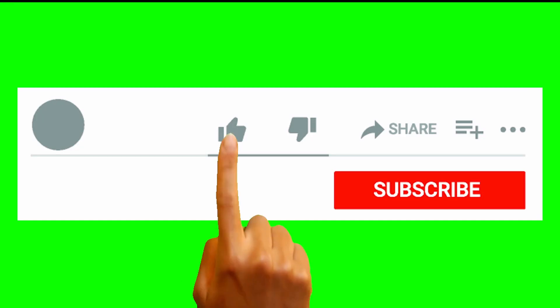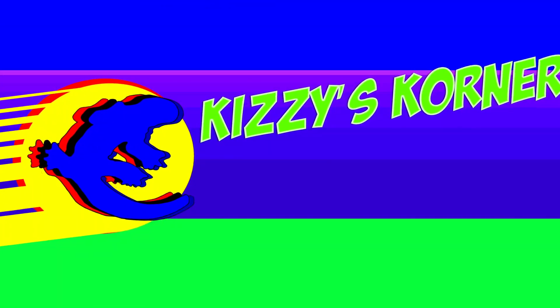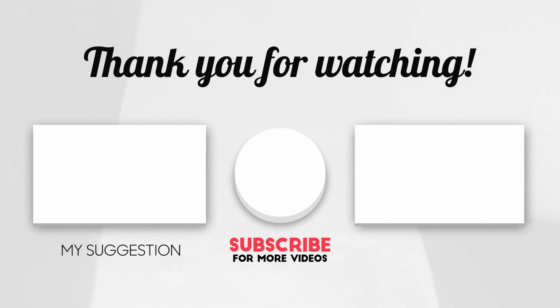Now if you liked this video, make sure to like, share, and subscribe, and don't forget to turn on notifications so you won't miss any videos in the future. I'm John Kizzy. You know who is he? A.K.A. Philly G, because they know who I be, and I'll catch you next time.